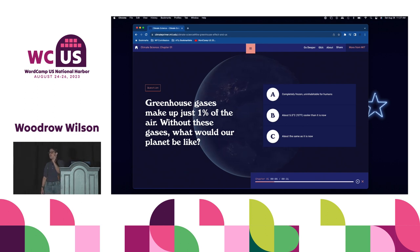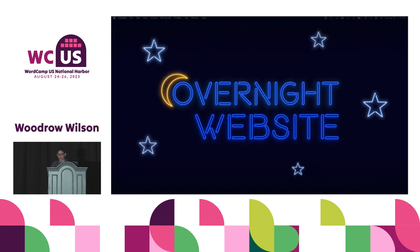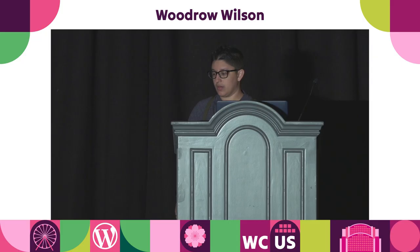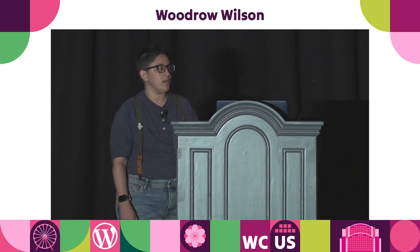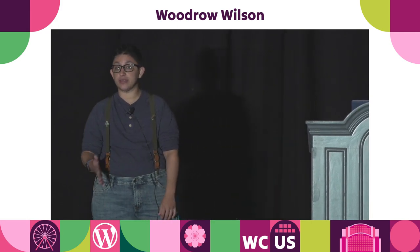Those are the only two sites we'll go through live. The next couple I'm going to present are primarily design-related. The first is worldwildlife.org. This site is less than fully accessible, but they're doing some really great things design-wise.